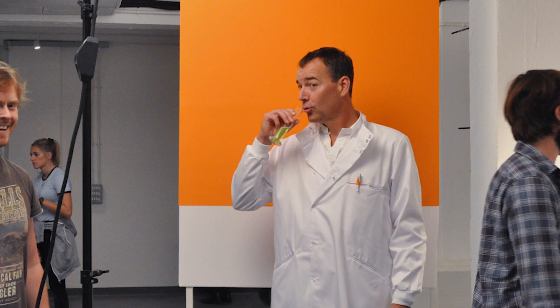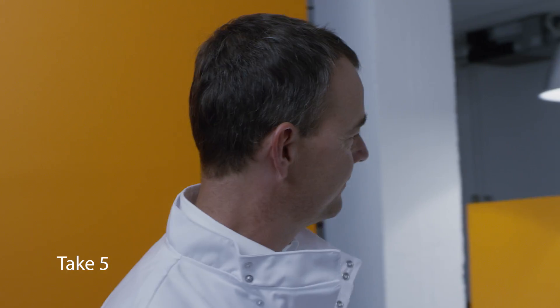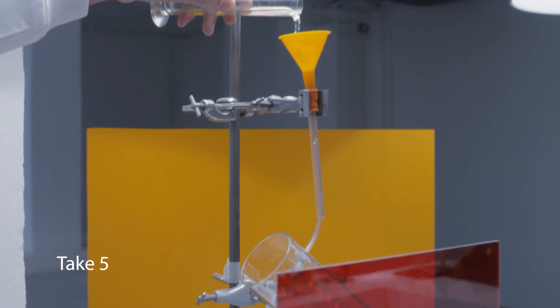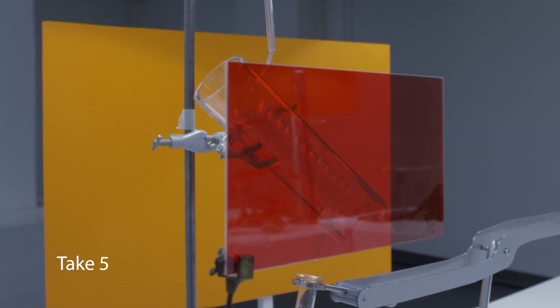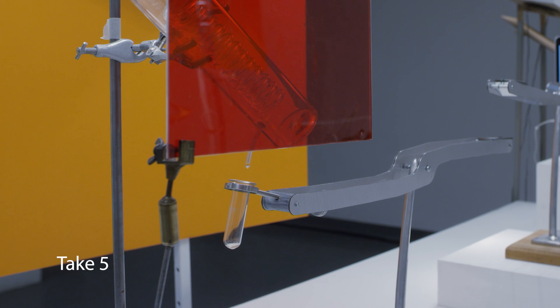I thought it would be more realistic to have a protein solution instead of just water because the drug Icorcumab is actually a protein. We did a couple of takes and progressively the flow through the funnel and the tubing became impeded, and at that point I decided it's probably my fault — probably because the protein was coating the tubes — and the only way to deal with this was to decrease the surface tension of the water by cutting it with alcohol.